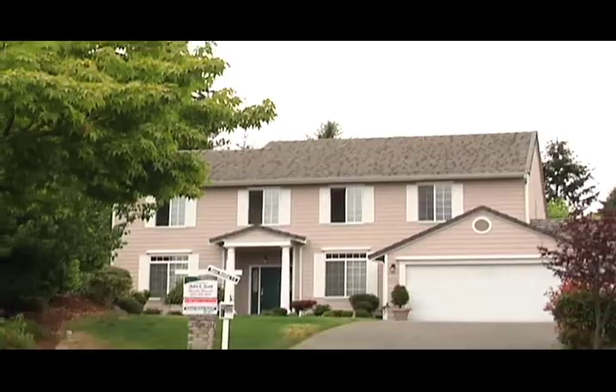There's nothing left to do except move in and start enjoying the lifestyle this home has to offer.